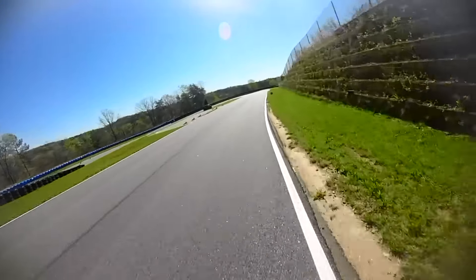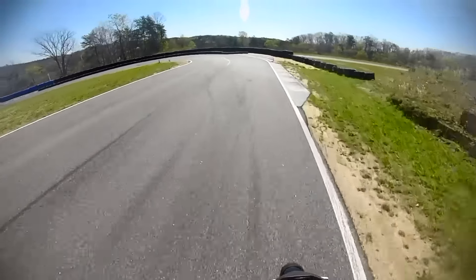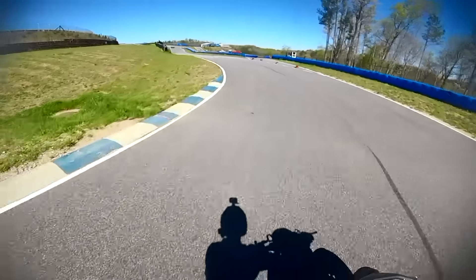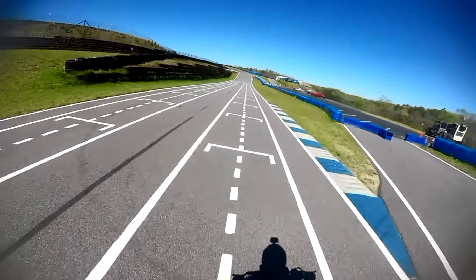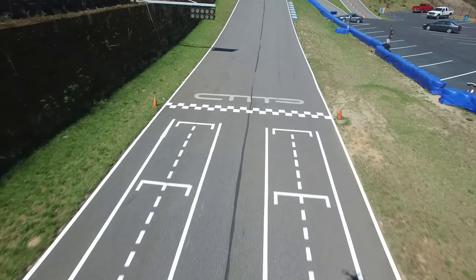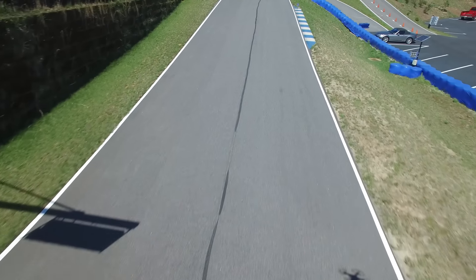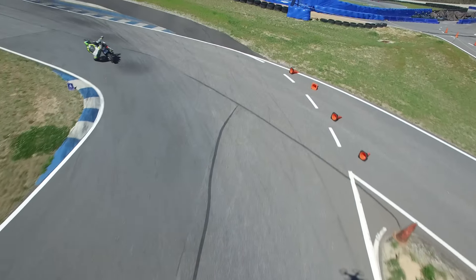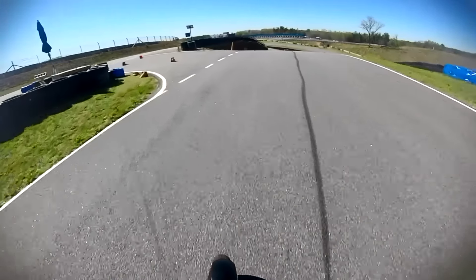Coming up, I'm going to give you a walkthrough of the A&P course here and kind of walk you through it step by step, give you a little bit of info. So you're coming off the last turn, coming up to the start-finish line, past it, straight uphill, straight to an off-camber left.